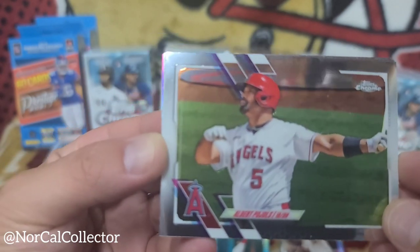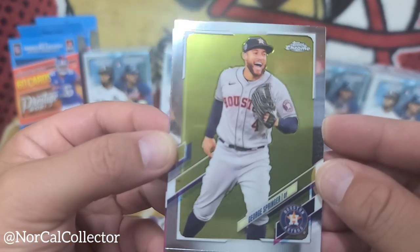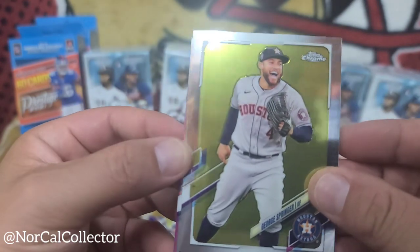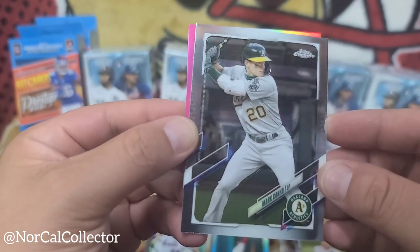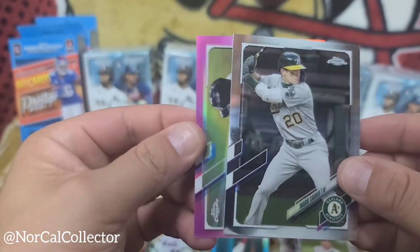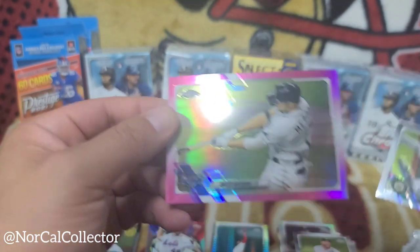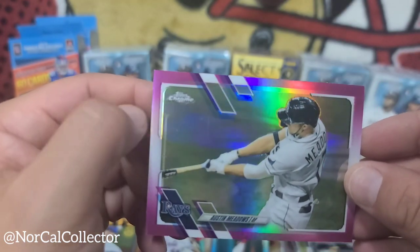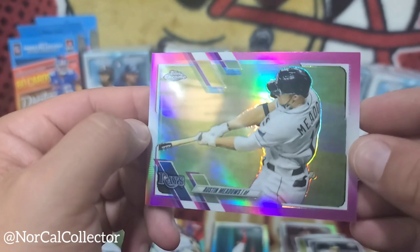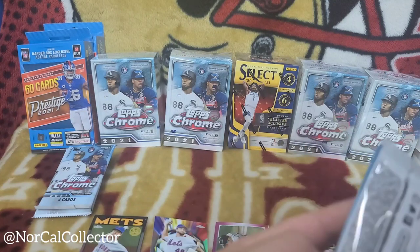Albert Pujols — the Machine! George Springer, not on the Astros anymore. Mark Canha. And we got a pink parallel — Austin Meadows. There's a little tiny scratch in there, but pink Austin Meadows — nice young player right there.